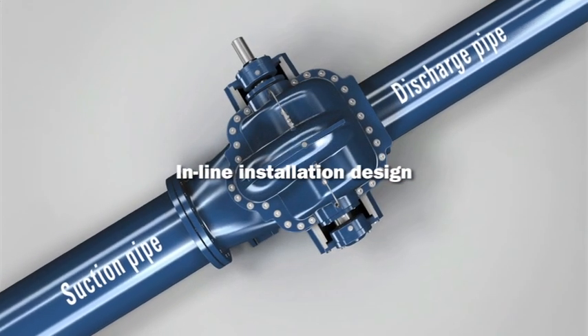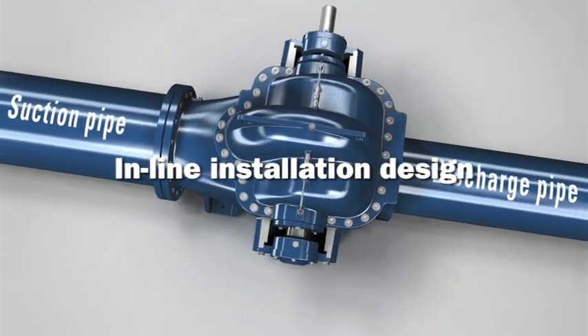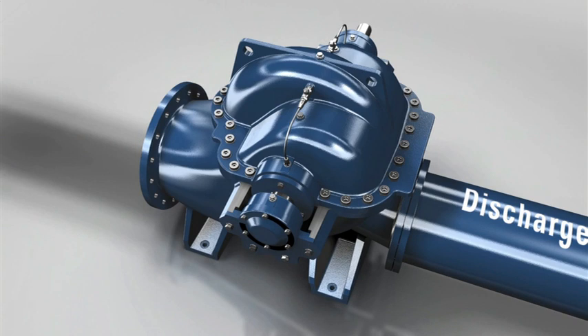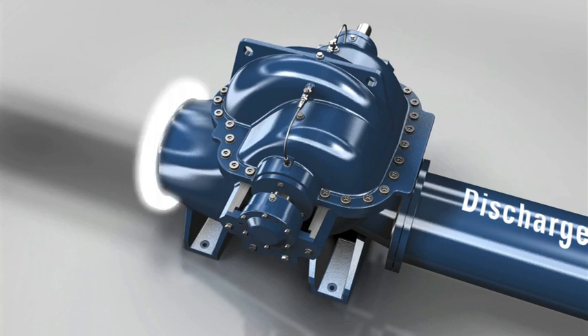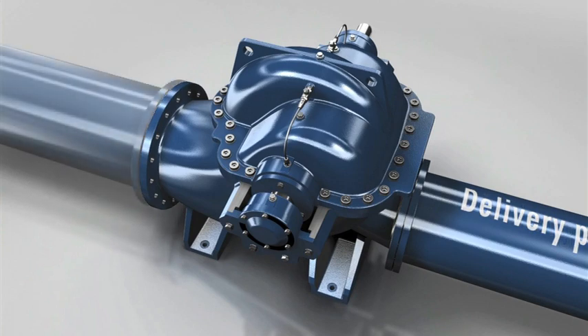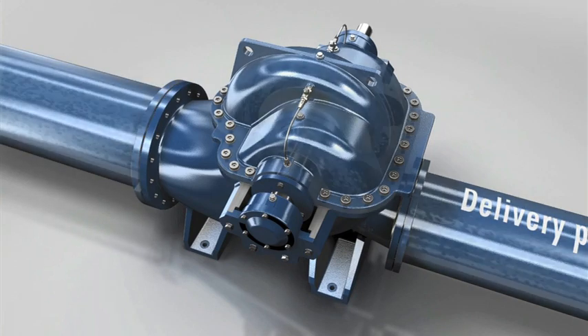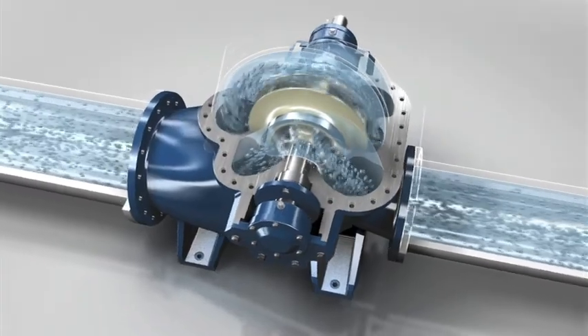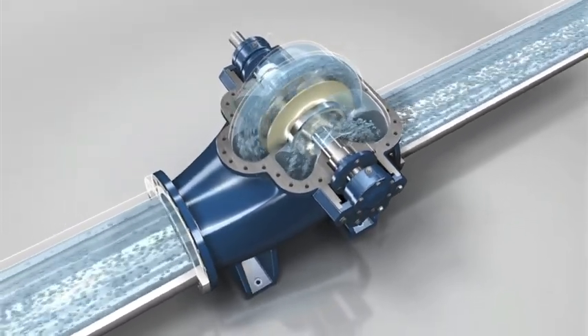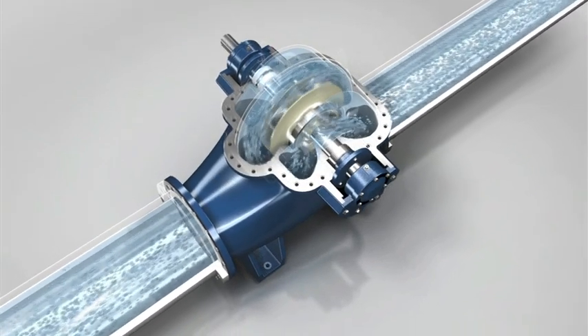The pump is fitted into the pipe system either horizontally or vertically, based on an inline design. The suction and discharge branches are situated opposite one another. Depending on customer requirements, different standards can be used for the bores on flange connections. The medium being pumped flows via the suction branch into the optimized flow channel, where it is pumped by the double flow radial impeller in the direction of the discharge branch.